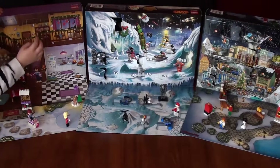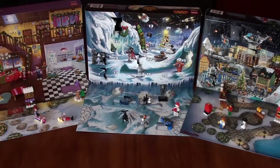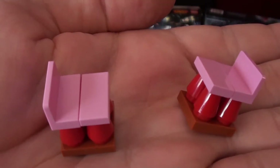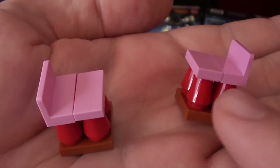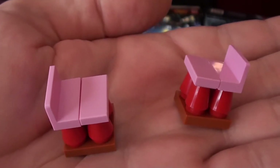Riley wants to do LEGO Friends first today, so go ahead, Riley. Alright, so Day 8 of the LEGO Friends Advent Calendar brings us two chairs. If you guys remember, yesterday we got a table, and now we've got our two chairs to go along with that table.